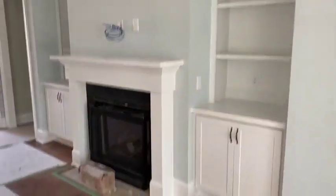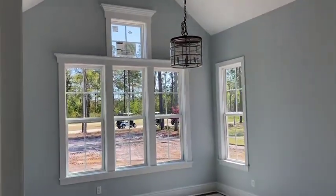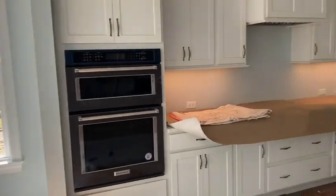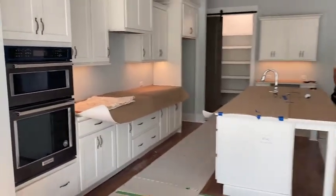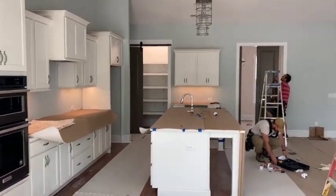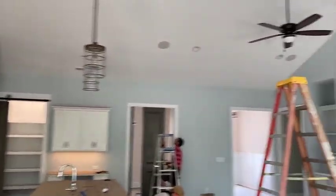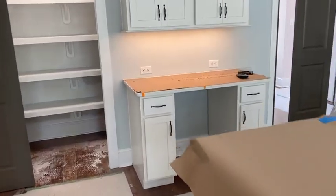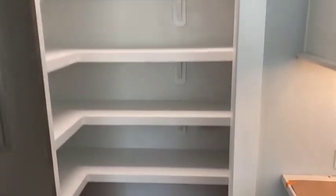You've got the built-ins on either side of the fireplace, a nice dining area — love the windows and the ton of natural light. Nice size kitchen, a place for the beverage fridge, a nice size pantry, and a ton of storage.